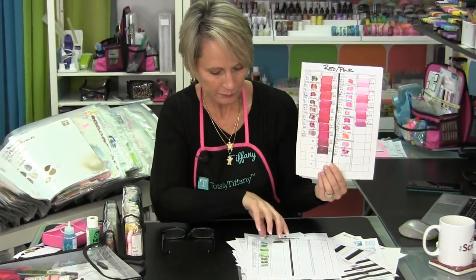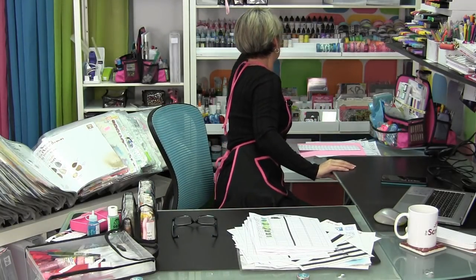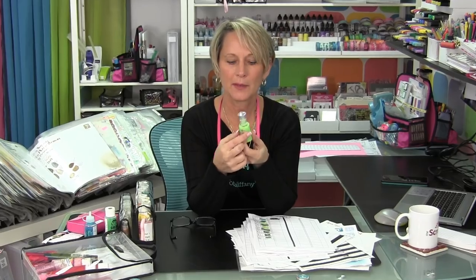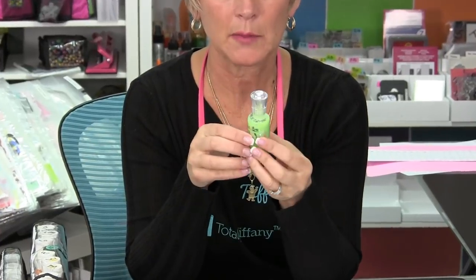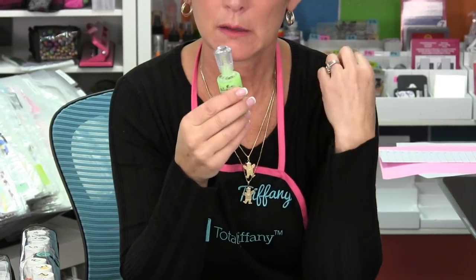One of the challenges with glitter glues and Nuvo Drops is that so many look similar in the bottle. What I did was write the color name on my bottles — like this one says Apple Green Nuvo Drops on the top. It's on the label, but when you're grabbing something off the shelf and three or four colors look the same, make it as easy as possible on yourself. A lot of the bottles behind me are labeled at the top, including ones I created names for.